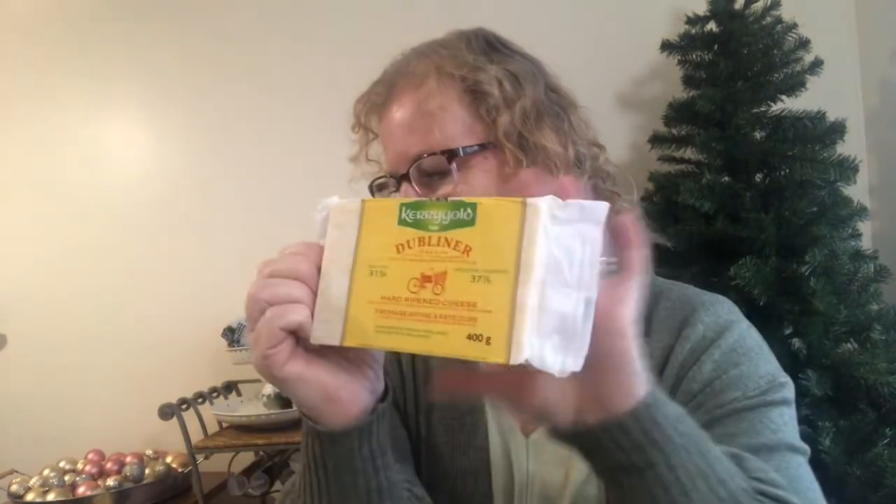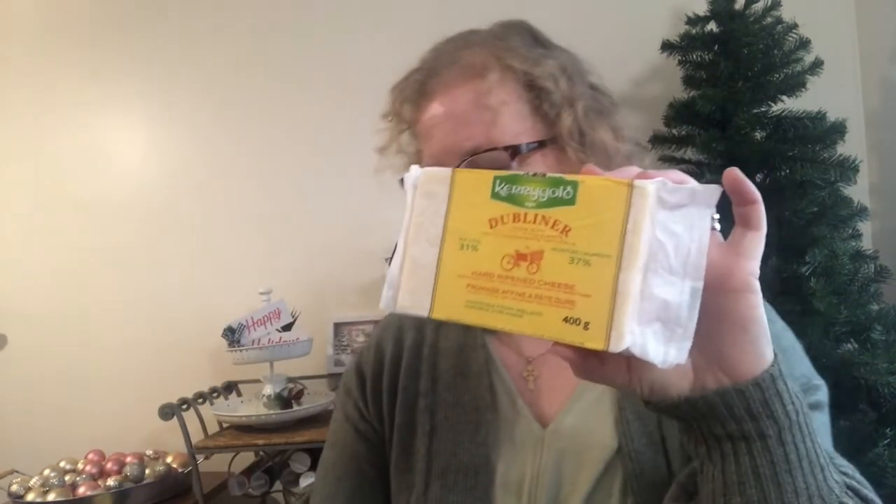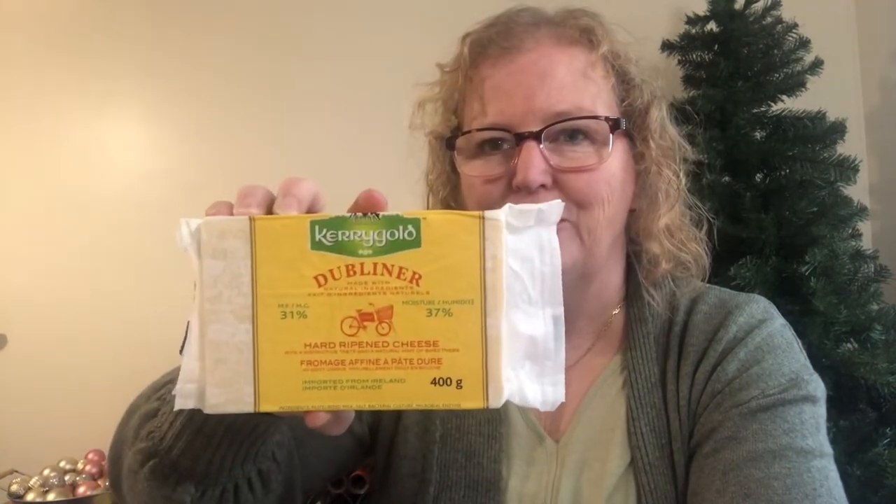I also picked up some Kerrygold Dubliner Irish cheese — this is delicious, really really good cheese. It's $8.99, which is great value because you can buy half the size at the grocery store for the same price. This is a 400-gram block and it's imported from Ireland — my home country — so we always buy this when we're in Costco.